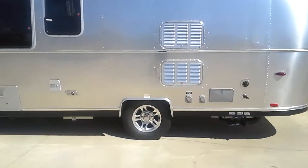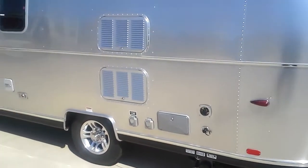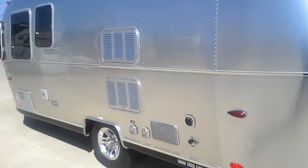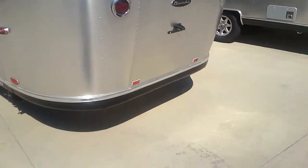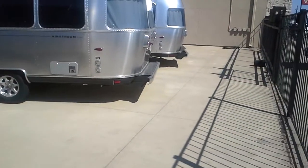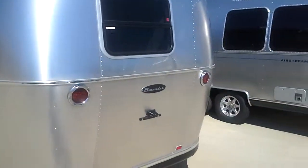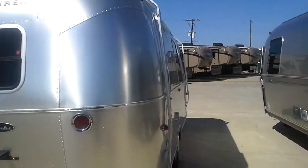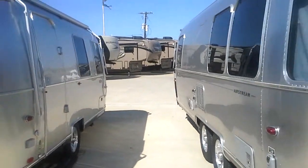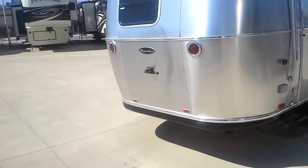Price and weight — the single axle is obviously going to be a little bit lighter and you might even see a smaller fridge inside. Looking at the back, the Cloud has no bumper. Look at the glass difference — just a slew of differences between the Flying Cloud and the single-axle Bambi.